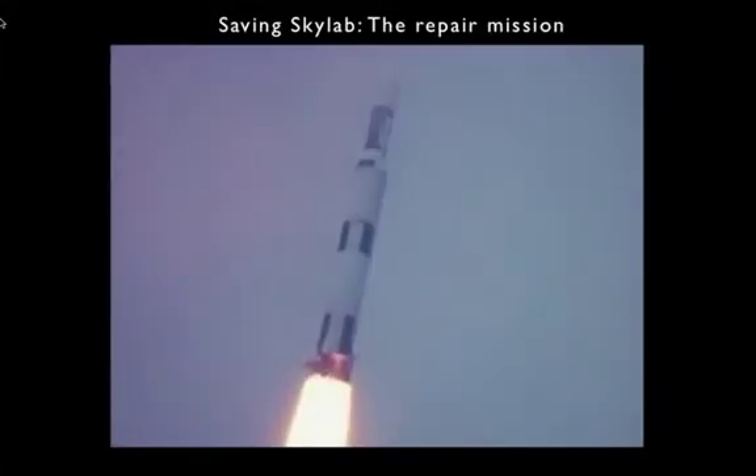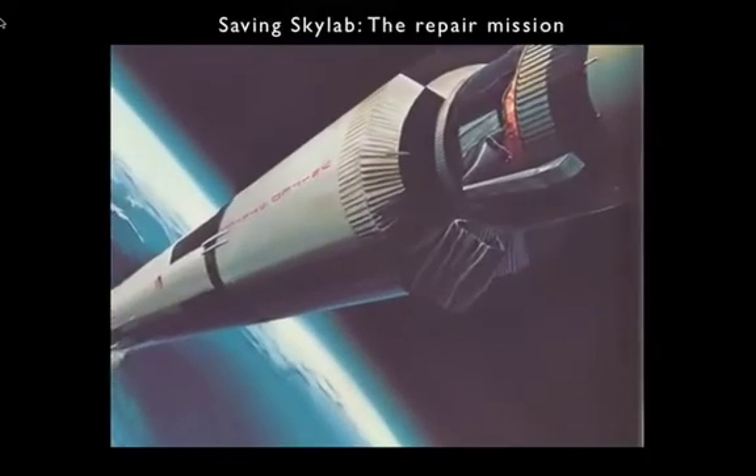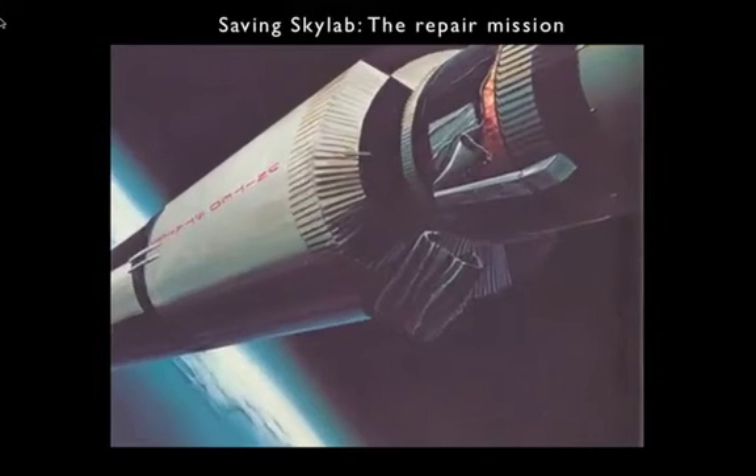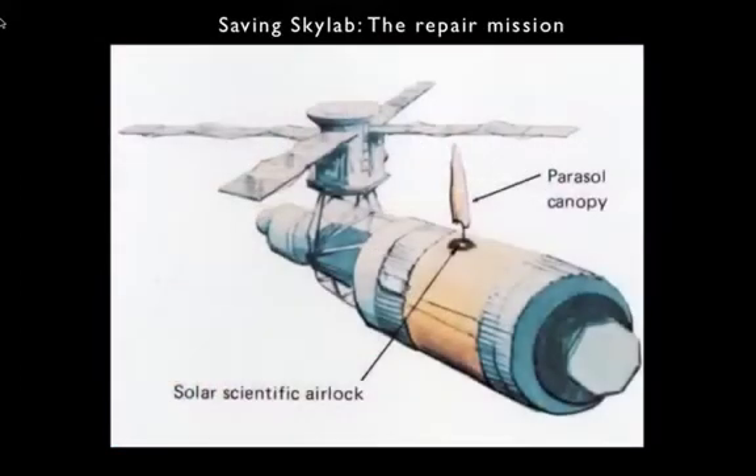Here's the Skylab taking off. The Skylab is at the upper end of the Saturn, surrounded by a black-and-white paneled micrometeoroid shield. What happened was aerodynamic forces caused the shield to rip off the vehicle, and it took with it one of the two solar panels.